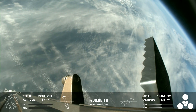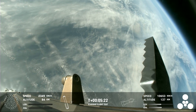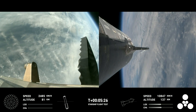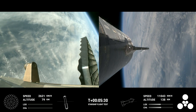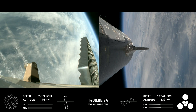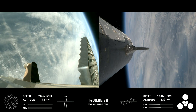Starship's second stage is still firing its engines and following planned flight path. The ship objectives we're looking for include hot staging — again, cruised right through that — as well as controlled ascent and orbital insertion. The bottom right-hand corner of the screen shows the ship engine graphics, so be sure to keep an eye on those.